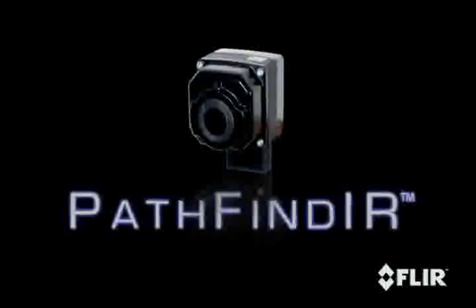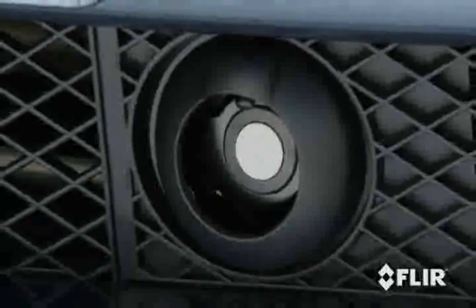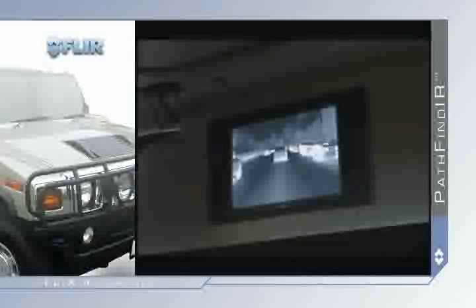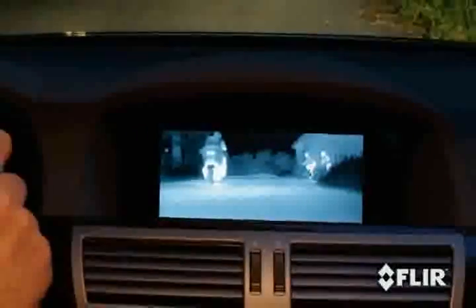The Pathfinder is a compact, sealed thermal imaging system that fits easily behind grills and in tight places. Video from the Pathfinder is easily displayed on most factory-installed or aftermarket video monitors. In a fraction of a second, you can gain valuable information similar to checking your speedometer or glancing at your side view mirror.